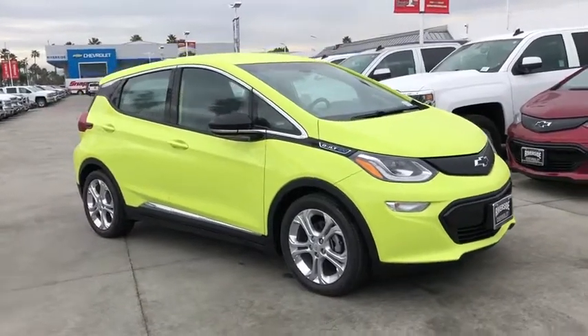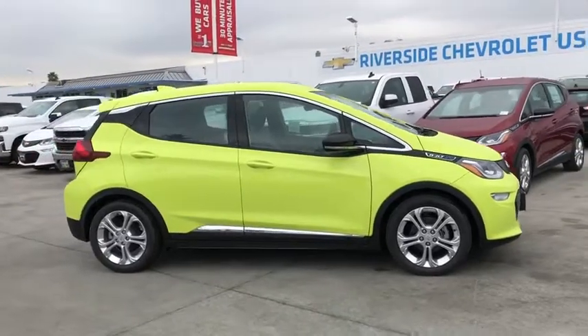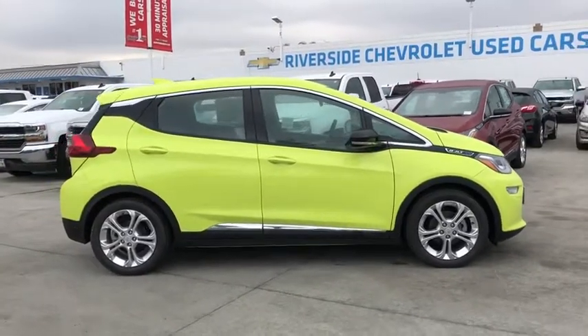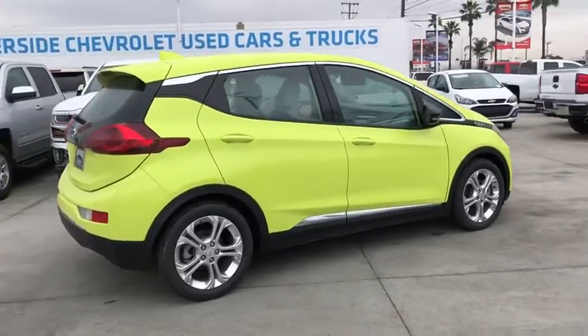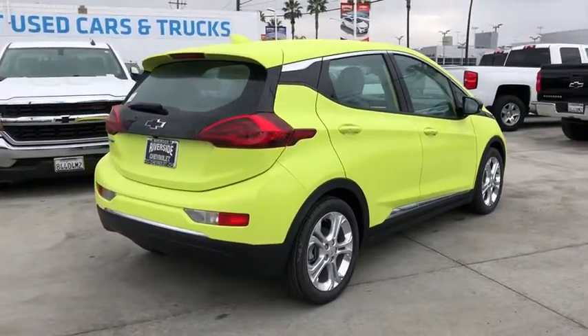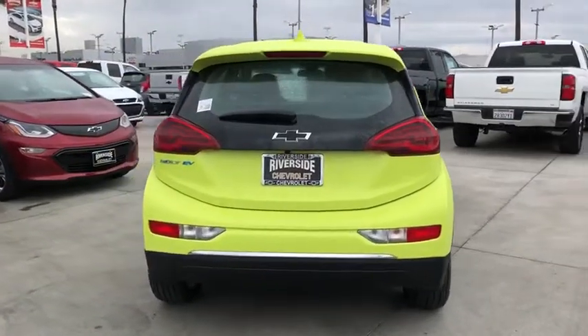2019 Chevrolet Bolt EV. The Chevrolet Bolt EV has a beautifully sculpted exterior along with its impressive performance, spacious interior, and advanced technologies. It has completely reinvented what an electric car can be. This vehicle has less than 100 miles.